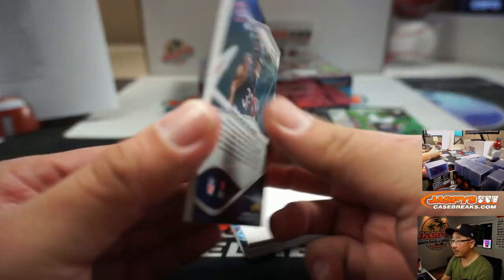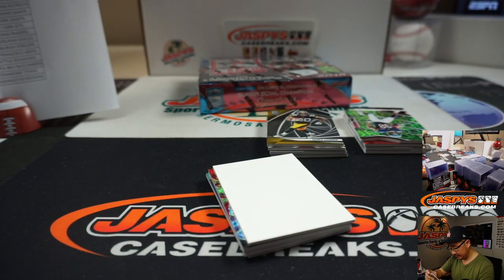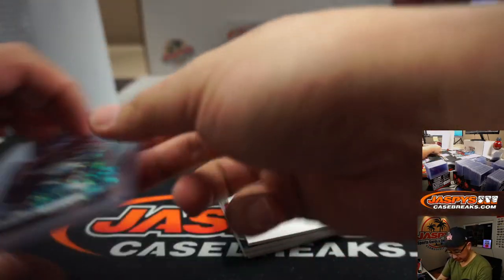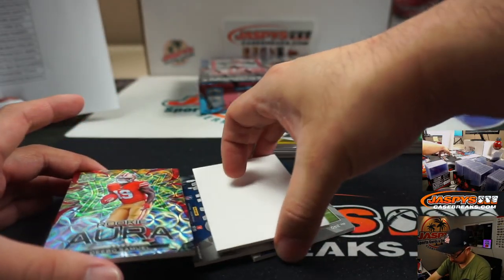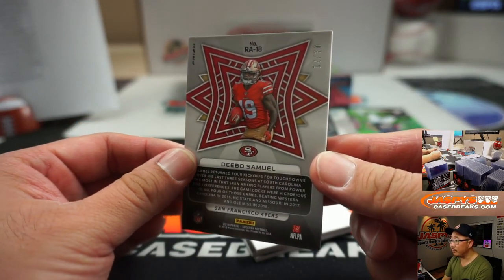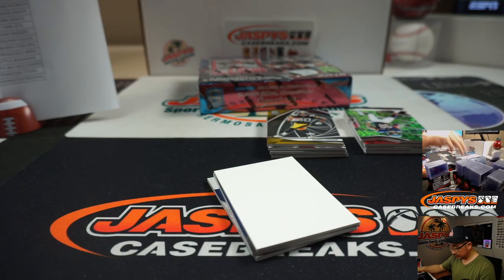Next up, David Montgomery, 56 out of 60 — that'll be for Cody and the Bears. We've got Rookie Aura Debo Samuel, 14 out of 30 — that'll be for Tony and the Niners.